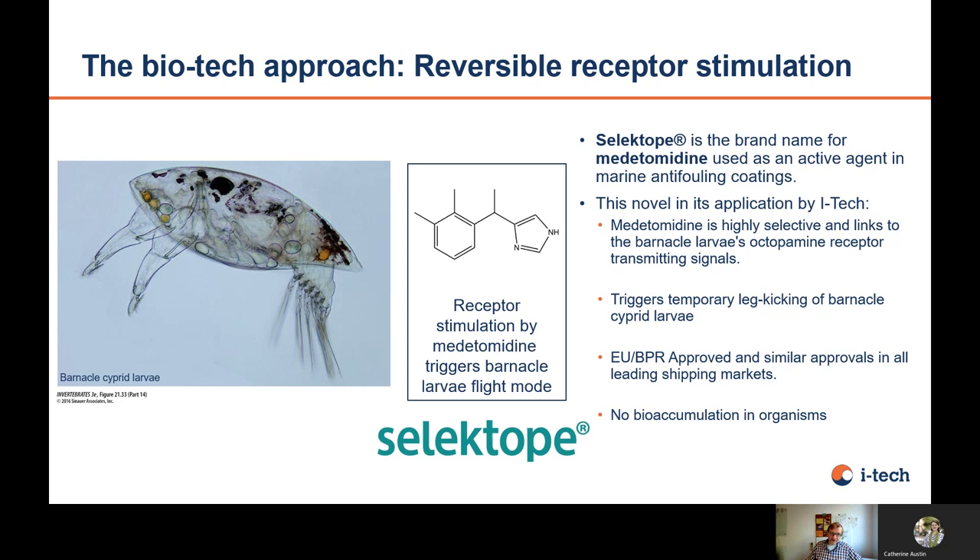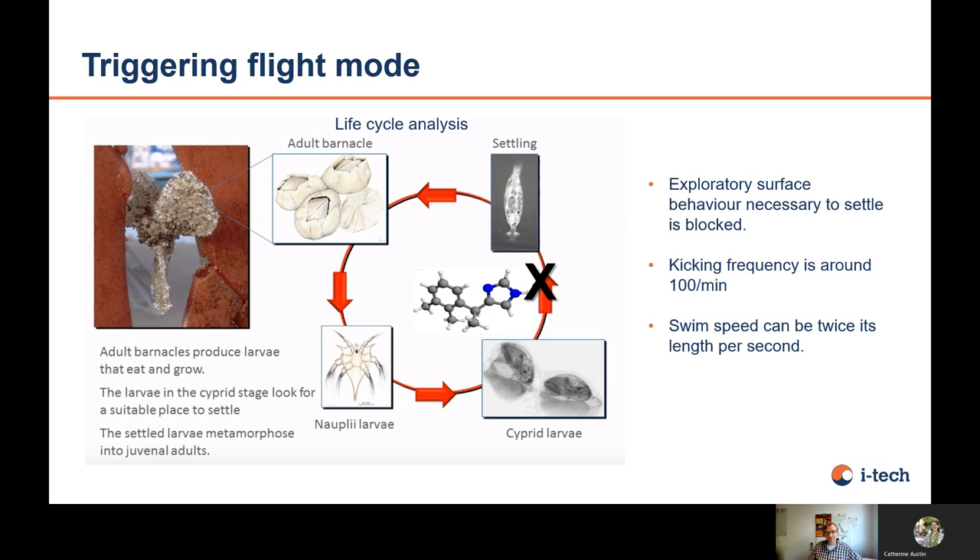It's a different approach compared to other biocides — it's very selective. It binds to a specific receptor in the barnacle larvae and then triggers swimming behavior. So the larvae, before settling down, swims around. When she gets in contact with Selektope, the larvae become very active and they are too active to settle down. The speed of their kicking becomes very fast. It has approval from the European Union and most global marine markets. There is no bioaccumulation, meaning it's not killing the barnacle, so there will be no resistance, and it does not accumulate over time in organisms.